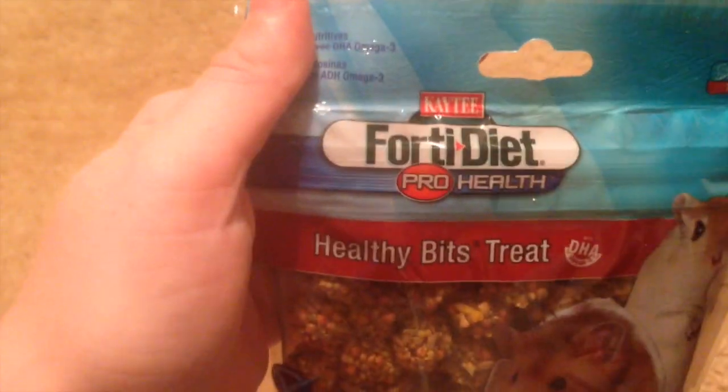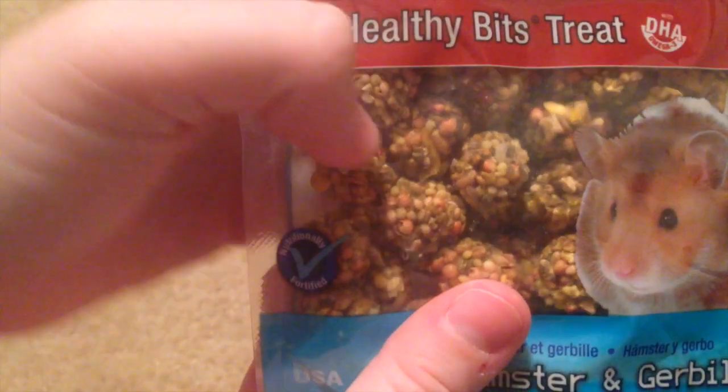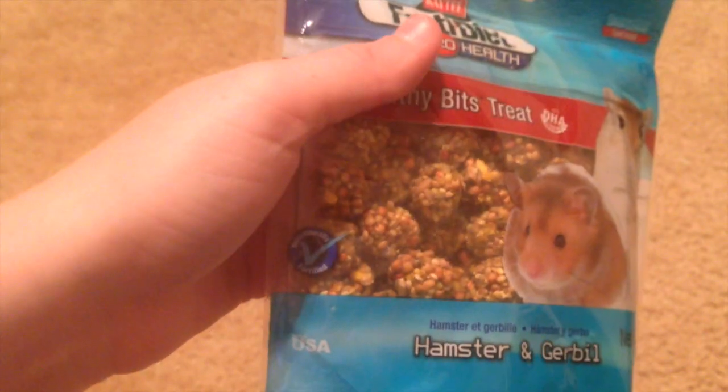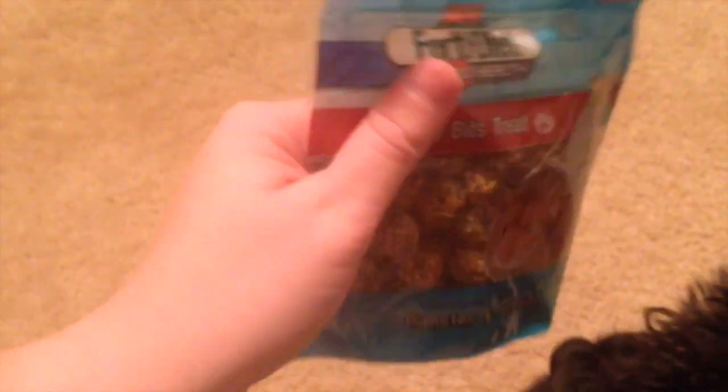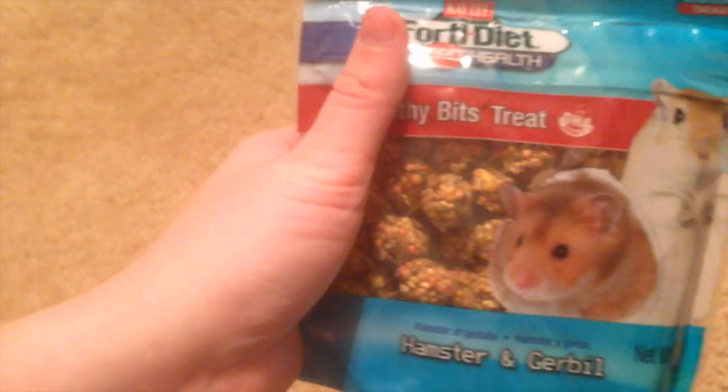Another treat I got, also from KT, are the Fortidiet Pro Health Healthy Bit treats. These are just tiny little seed treats. I do feed some seed bars, but I don't like how big they are — portion control for any hamster is good. These little tiny seed balls are great so she can still have them as a treat without me worrying about her eating too much at a time.